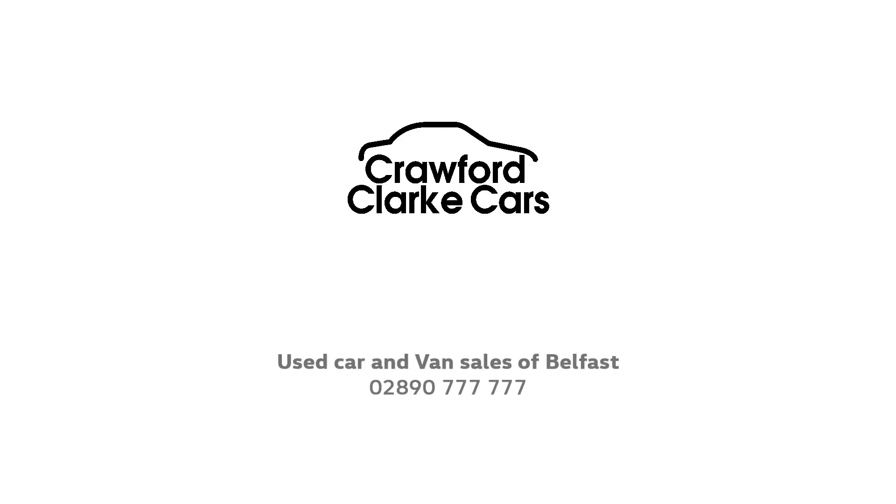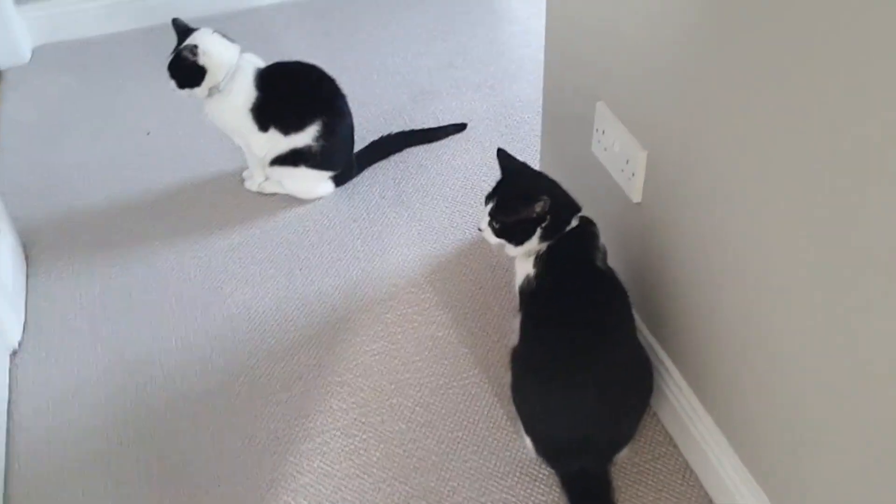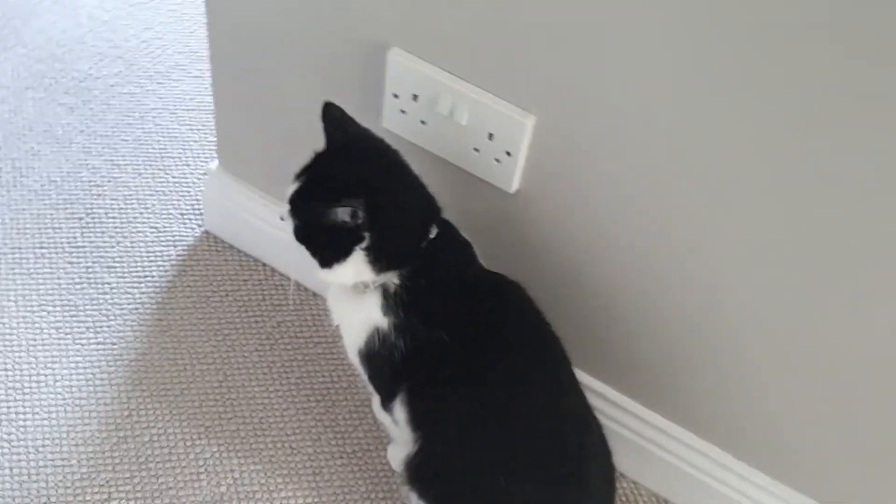Are you ready to experience the thrill of the open road? At Pixel, we're proud to present the 2021 Porsche 911 GT3 2DR Auto. This stunning machine boasts a beautiful blue exterior that's sure to turn heads.